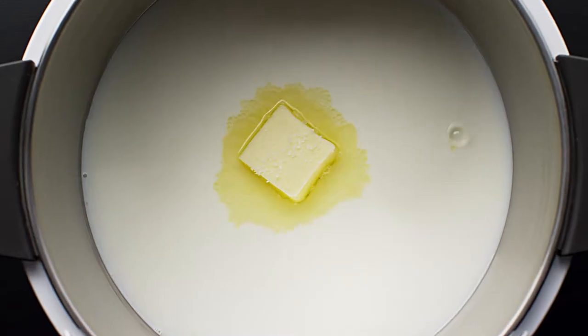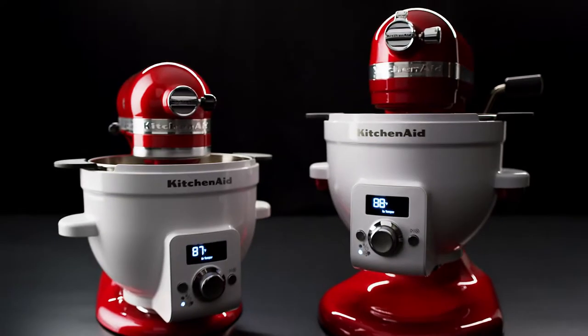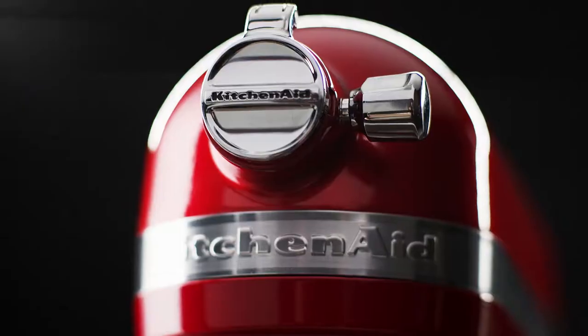Engineers, pastry chefs, and designers combine their individual passions to develop the new KitchenAid Precise Heat Mixing Bowl.